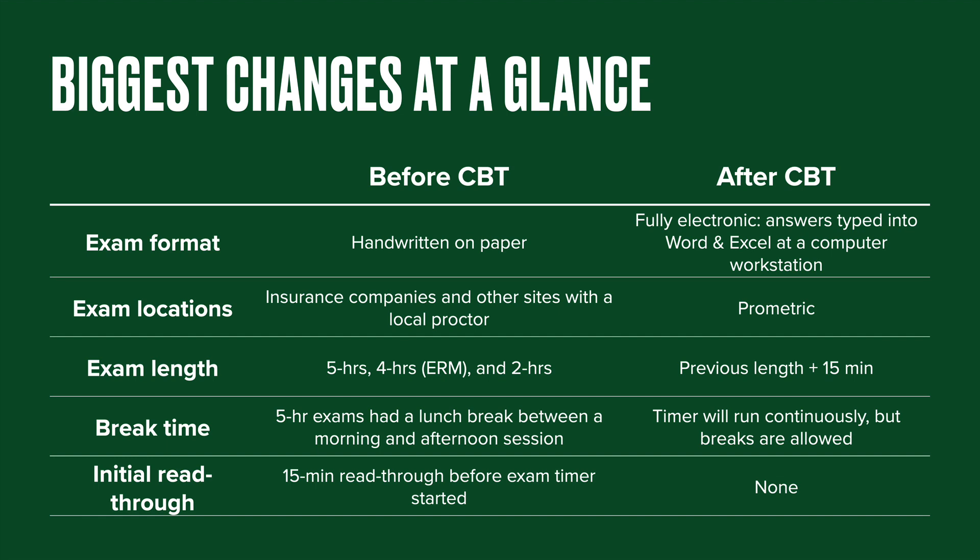In the Prometric environment at your workstation, you'll be able to view the whole test, and there will be no restriction on going ahead to future questions, but you're not getting that advanced sneak peek read-through period like you did in the past. This is definitely a new ballgame requiring a new set of skills. It's something you'll want to practice before exam day, and I highly recommend watching the video that the SOA put out in fall 2020 — I'll include a link in the comments.